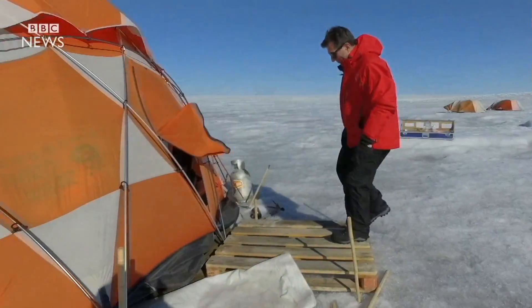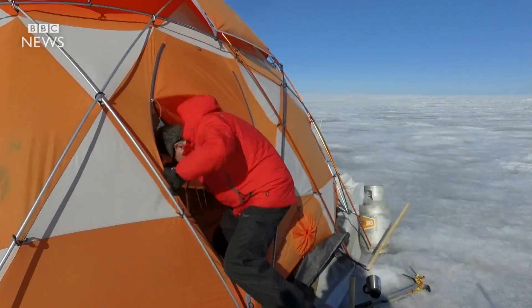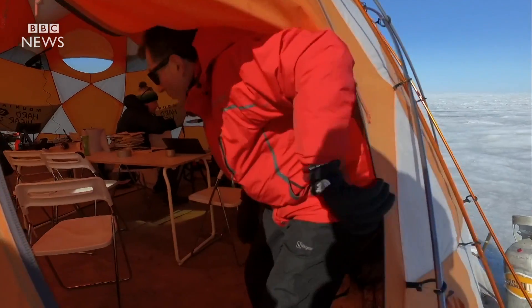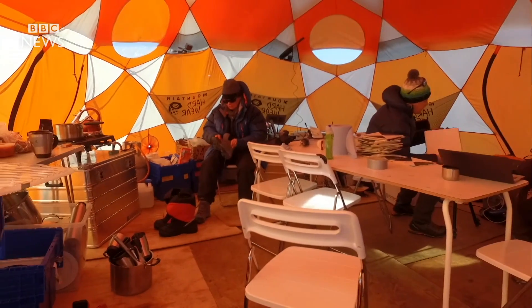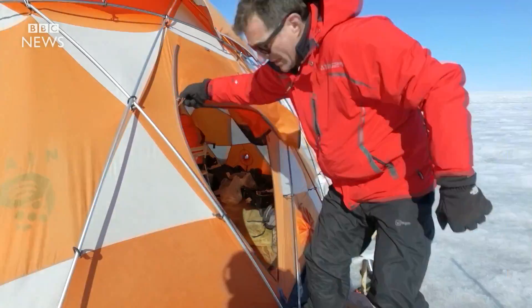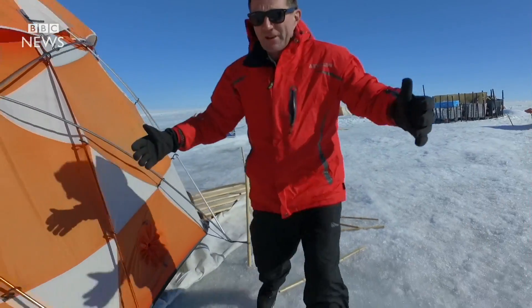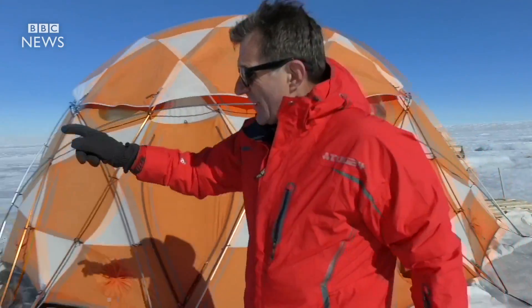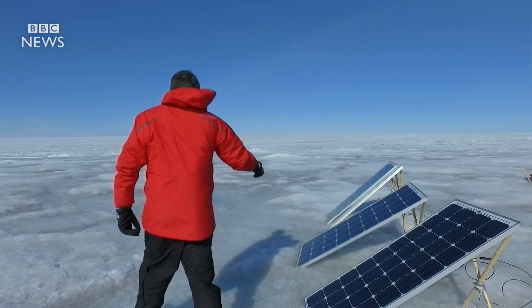This tent is really important to life here. Let me take a quick look inside. This is where everybody works and eats. If you're wondering where the water comes from, it's collected from a little stream. There's no power station here in this remote place, no regular power supply, so all the electricity needed for the instruments comes from these solar panels.